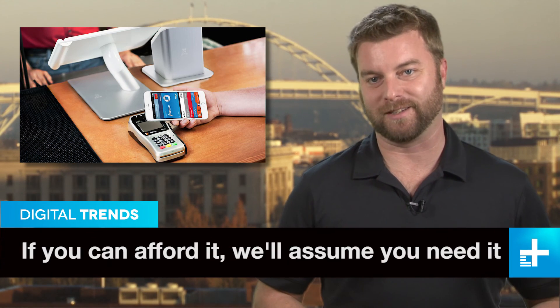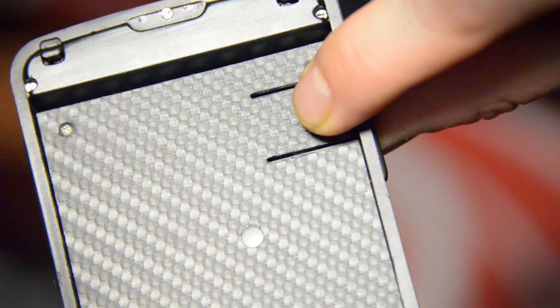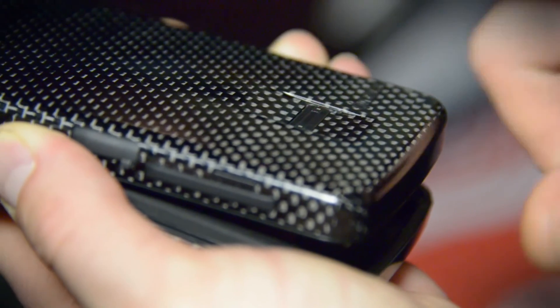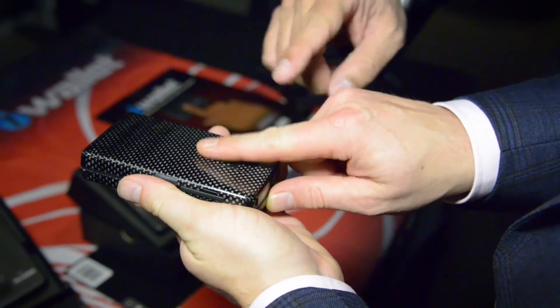Apple Pay is big news these days, but if you're not quite ready to join the touch-to-pay future, we've got a wallet for you that's almost as high-tech. Ironically called the iWallet, the hard shell device features a fingerprint reader and is available in either aluminum or carbon fiber. After setup, just glide your finger over the reader to open it.